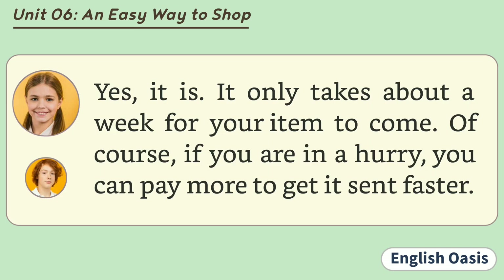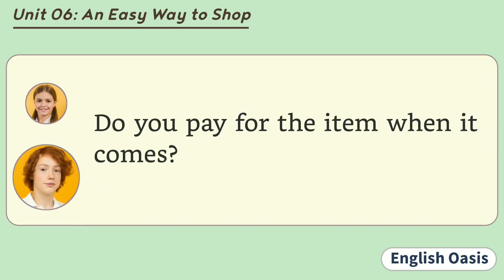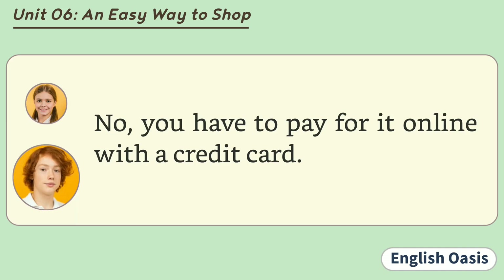Of course, if you are in a hurry, you can pay more to get it sent faster. Do you pay for the item when it comes? No. You have to pay for it online with a credit card.